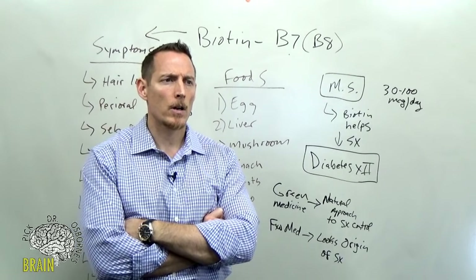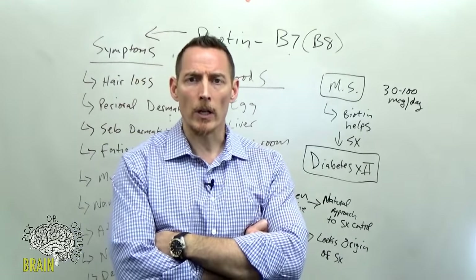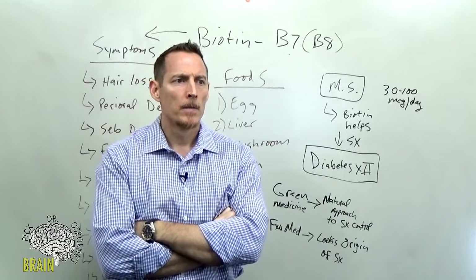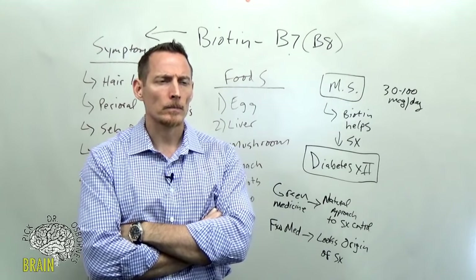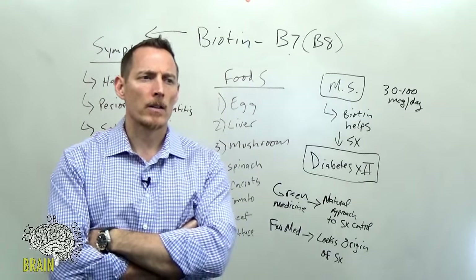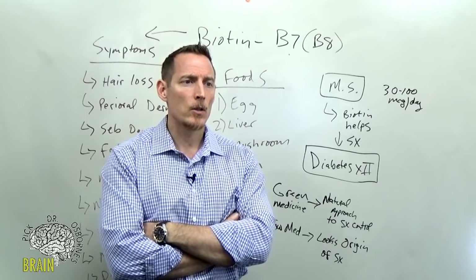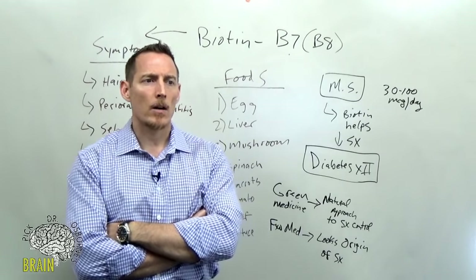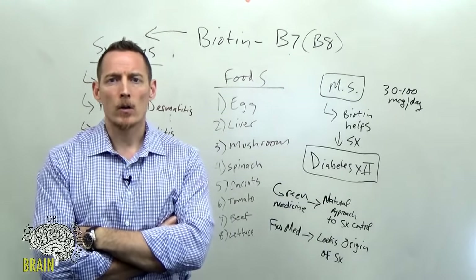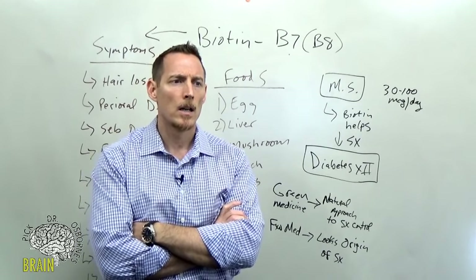Q: Are there synergistic vitamins or antagonists to biotin? If you're asking about nutrients that work synergistically with biotin — absolutely. It's called the B-vitamin complex for a reason: all the B vitamins work better together than in singular high doses. Q: Can biotin affect thyroid blood work? Yes — if you're taking high doses of biotin, it can give you a misinterpreted reading of your thyroid results. Make sure your endocrinologist knows you're taking it.